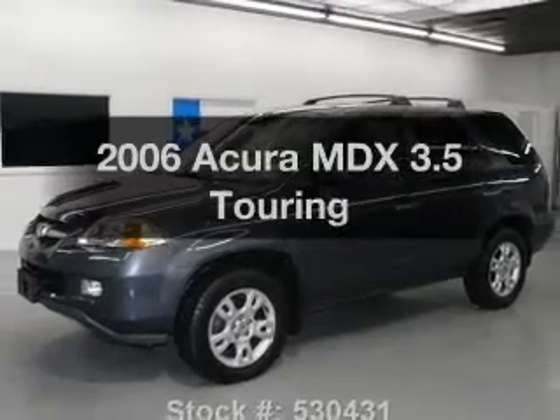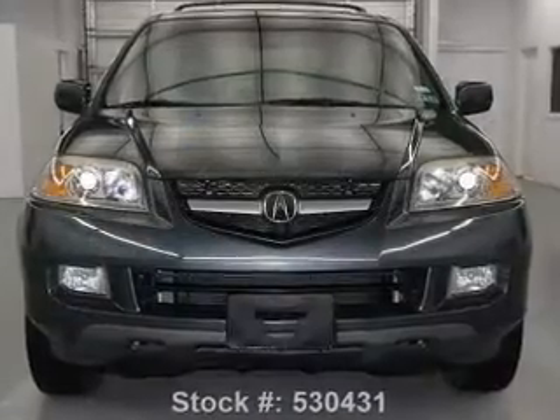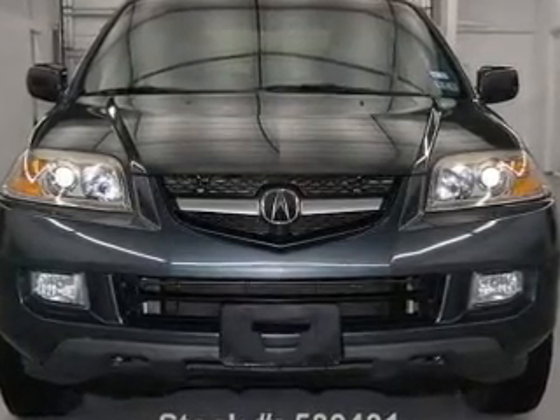Introducing the 2006 Acura MDX. This is the set of wheels you've been looking for, with a reliable 6-cylinder engine connected to a smooth shifting 5-speed automatic transmission.